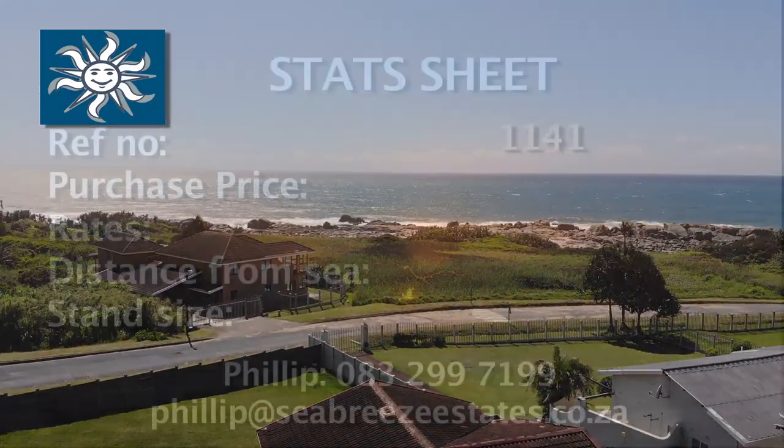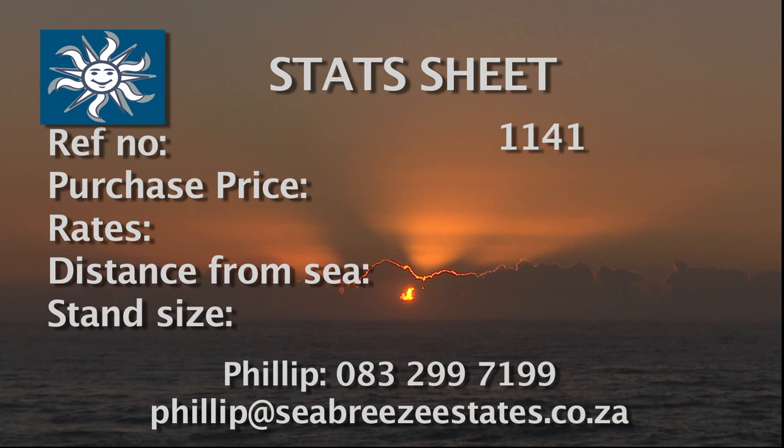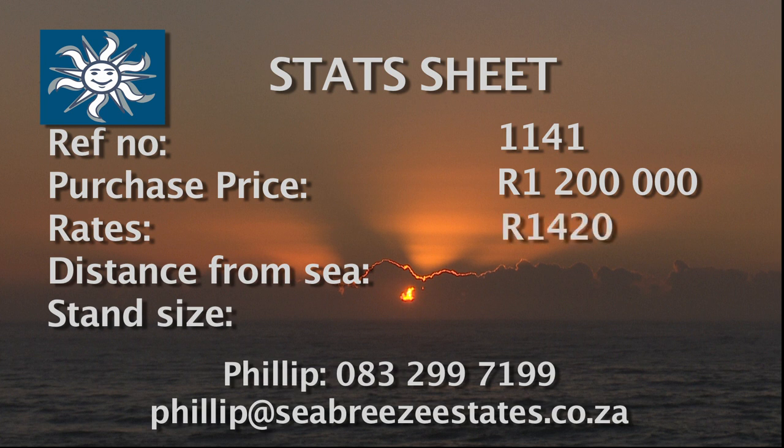The reference number is 1141. The purchase price is 1,200,000 Rand, and that excludes all the furniture and appliances. Rates are around 1,420 Rand per month. Distance from the ocean is a wonderful 150 meters. The stand size is 1,164 square meters. To arrange a viewing of this prime beachfront property, call Philip on 083 299 7190.